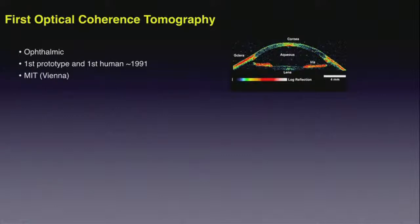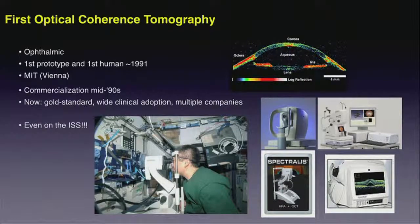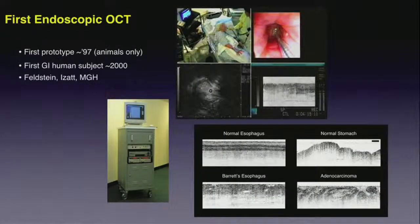The first prototype as well as the first human studies were demonstrated in 1991 by the MIT group of Professor Fujimoto, with subsequent important contributions from Vienna. The technology was commercialized in the mid-1990s, and it has now become truly the gold standard for the diagnosis of retinal pathologies, with wide clinical adoption and multiple commercial systems available. It's really a tremendous success story for the field of biomedical optics, including recent success with ophthalmic imaging on the International Space Station with the Heidelberg Engineering system.